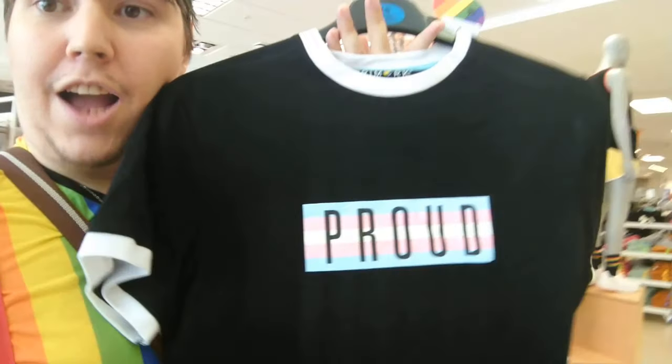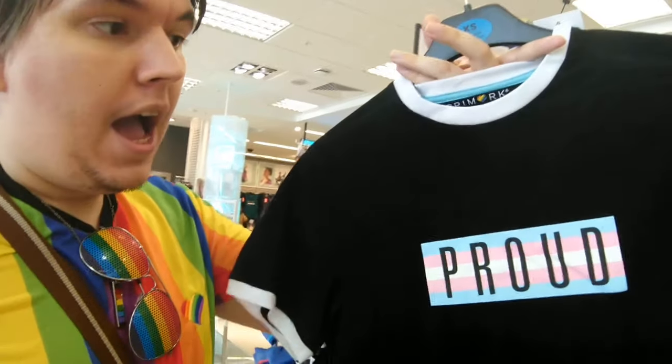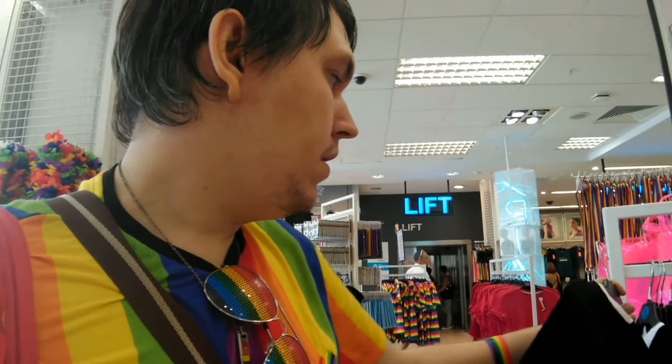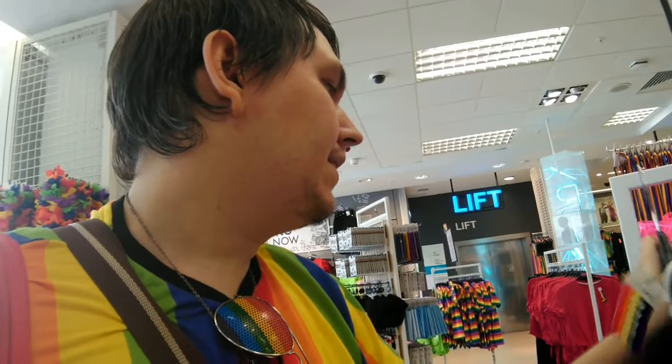For the trans community, we've got a fantastic trans t-shirt that says the word 'proud', and this is eight pounds. I think it's really great that Primark are doing stuff for the trans community as well — fabulous. Pride shopping with JoBoy is fun so far, let's move on.